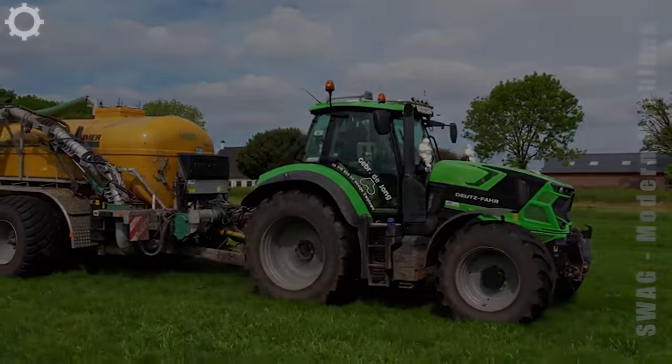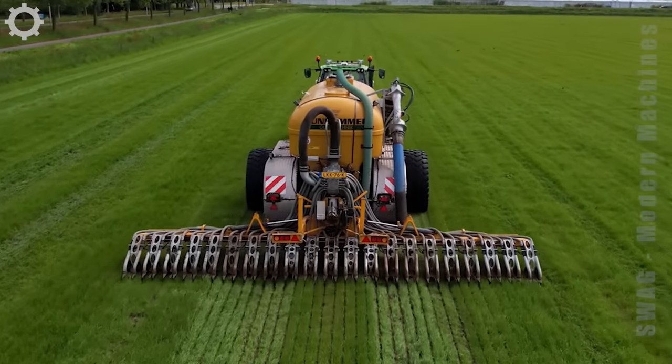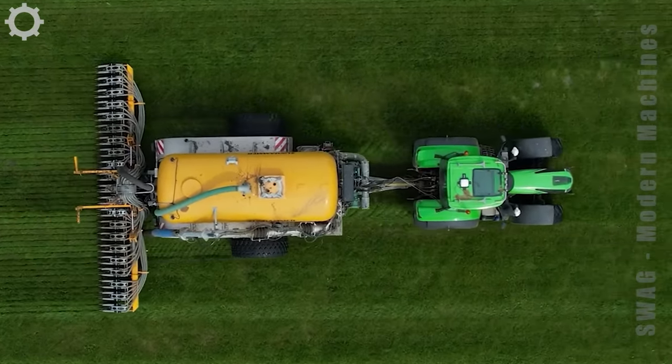Next is the machine that fertilizes their grasslands. They process so much grass to make fodder for nearby livestock farms.